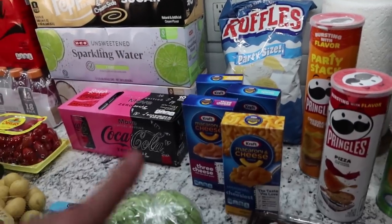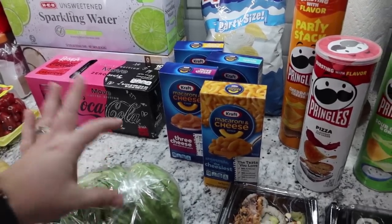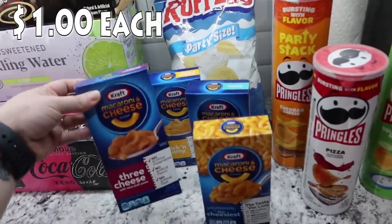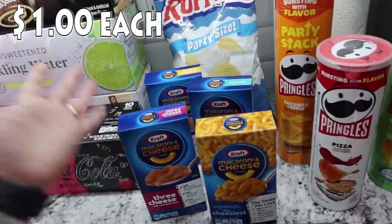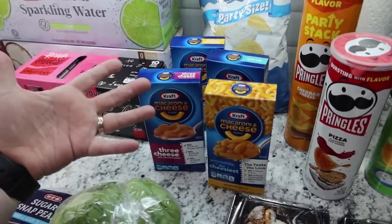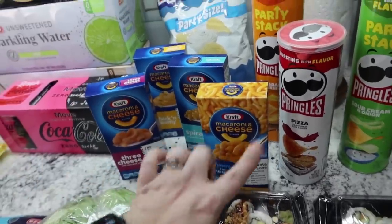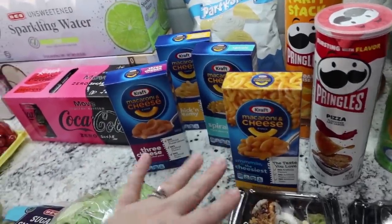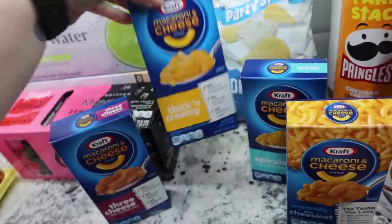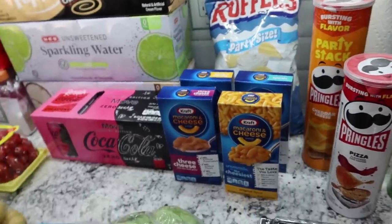Normally I get the microwave mac and cheese, but the kids are doing better at cooking easy stuff like ramen — they all know how to make ramen on the stove. So I was like, we're going to up it a little bit, because this requires milk and butter, whereas ramen is just heating up water. Plus this is cheaper — about a dollar versus like three dollars for the microwavable ones. So I went ahead and got some stovetop mac and cheese. We've got the regular original Kraft, the three cheese shell noodle, the spirals, and the thick and creamy. The kids are going to learn how to make their own mac and cheese on the stovetop.